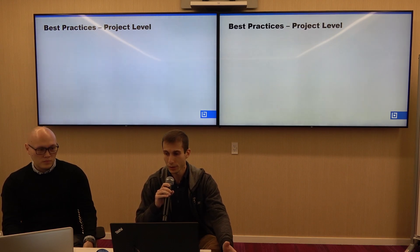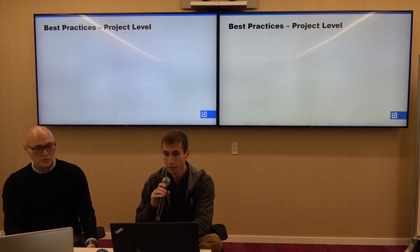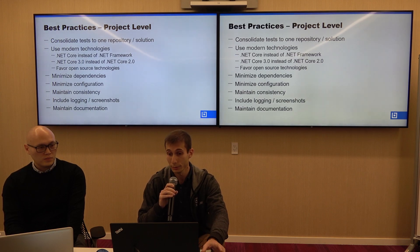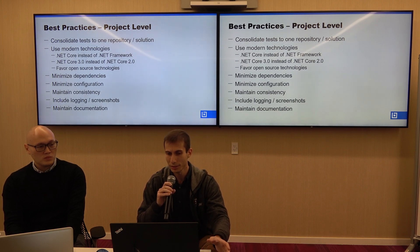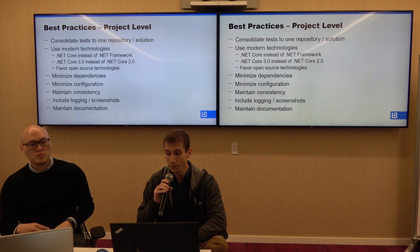We want to share some best practices that we try to follow. At the project level, we consolidate tests into one repository or solution, use modern technologies such as .NET Core instead of .NET Framework, use newer versions, and favor open-source technologies. Additional practices include minimizing dependencies, minimizing configuration, maintaining consistency, including logging and screenshots where possible, and maintaining your documentation.